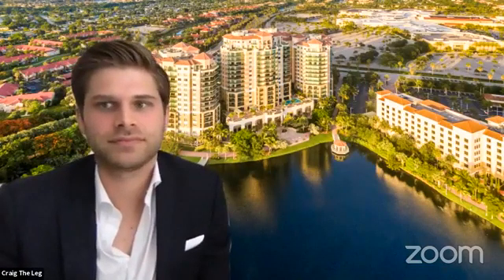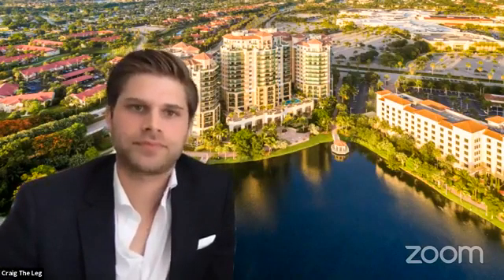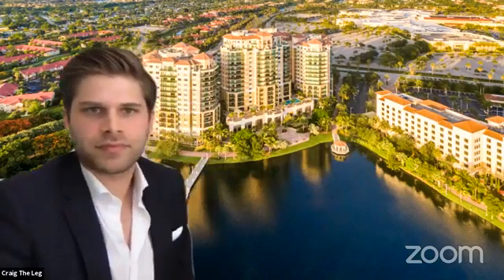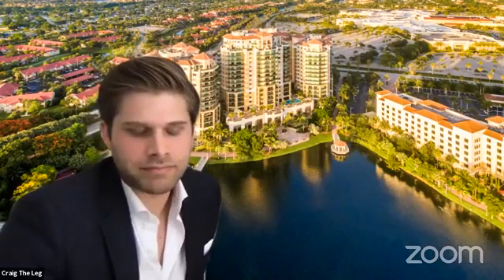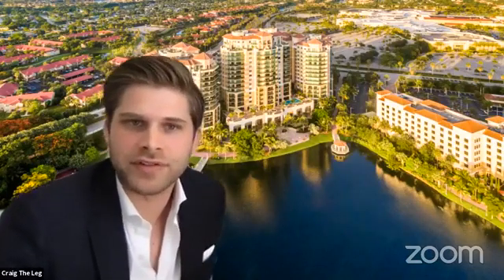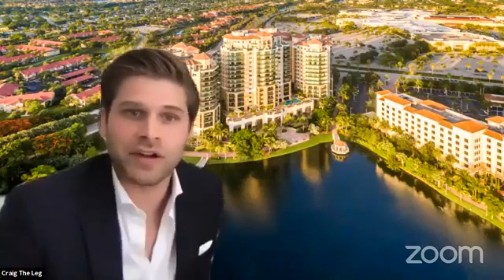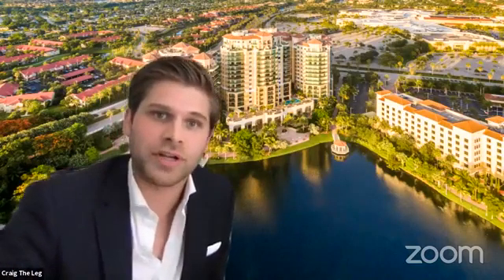A lot of people who move here come from country clubs where they want to downsize and have more of an apartment-style living but still want proximity to action. You can walk to Whole Foods, Cheesecake Factory, the movie theater — there's all sorts of life. The mall is right next door on the other side. They're also building a Lifetime Fitness right there in Downtown at the Gardens — it's going to be three stories, like a club, definitely one of the best gyms you can go to. So that's walkability right there as well.